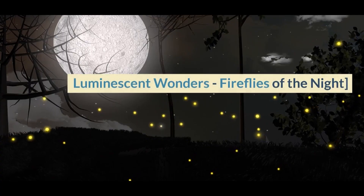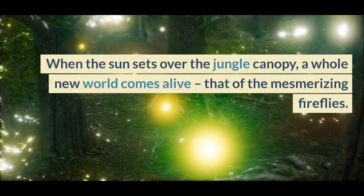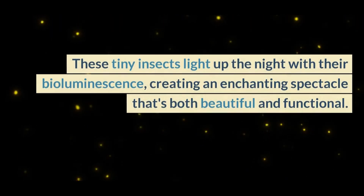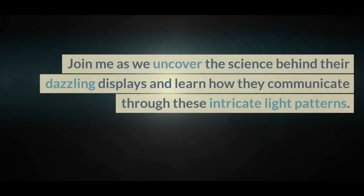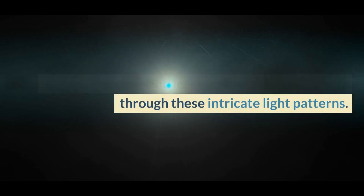Luminescent Wonders — Fireflies of the Night. When the sun sets over the jungle canopy, a whole new world comes alive — that of the mesmerizing fireflies. These tiny insects light up the night with their bioluminescence, creating an enchanting spectacle that's both beautiful and functional. Join me as we uncover the science behind their dazzling displays and learn how they communicate through these intricate light patterns.